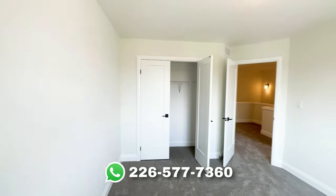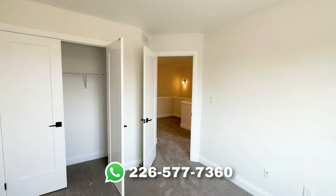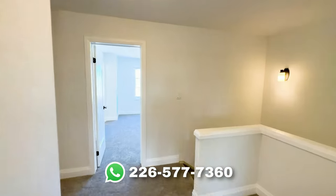As always, I'm on standby to make your dream of owning a home a reality. Call or text the number on your screen to get started on this amazing journey to get your keys. Thank you very much for watching and have an amazing day.